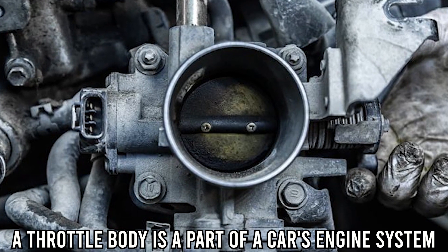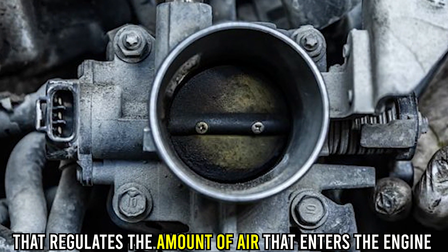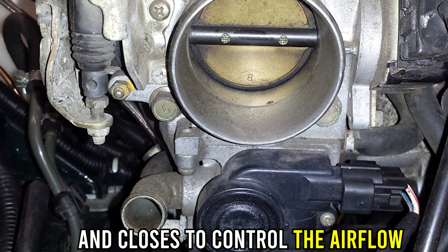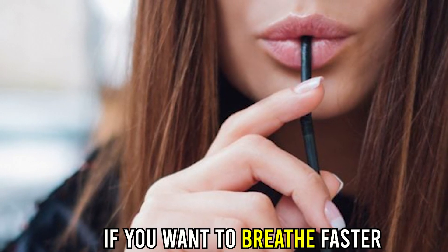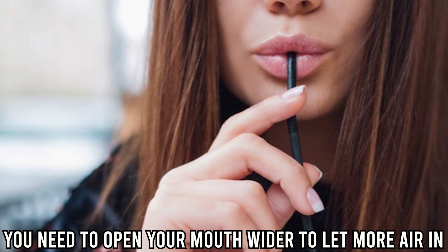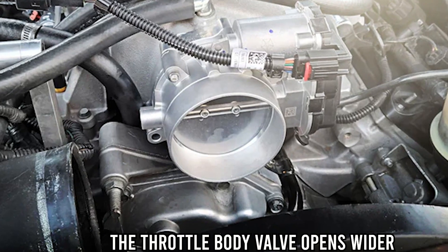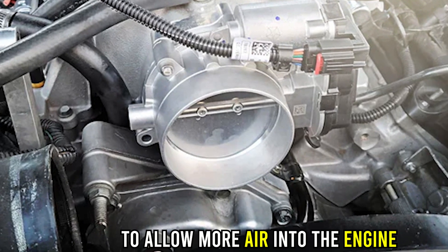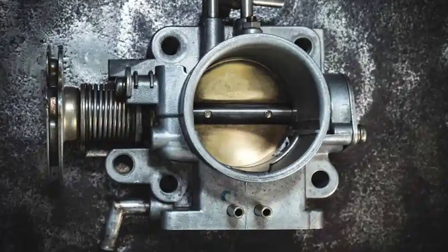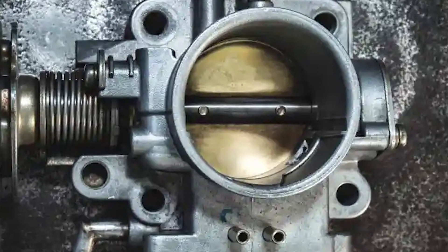A throttle body is a part of a car's engine system that regulates the amount of air that enters the engine, and it consists of a valve that opens and closes to control the airflow. Imagine breathing through a straw — if you want to breathe faster, you need to open your mouth wider to let more air in. Similarly, when you press down on the gas pedal in your car, the throttle body valve opens wider to allow more air into the engine, which helps the car accelerate. The throttle body is an important part as it directly affects the car's performance and fuel efficiency.